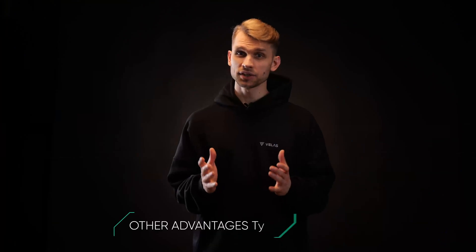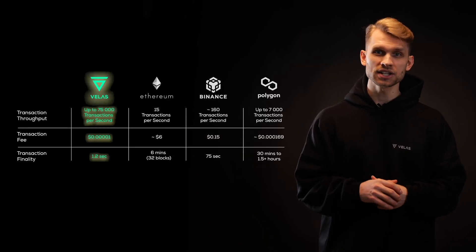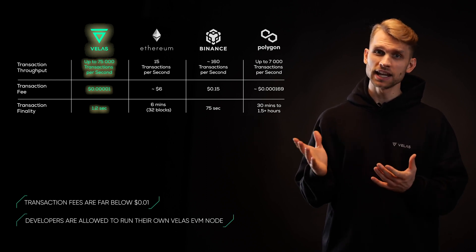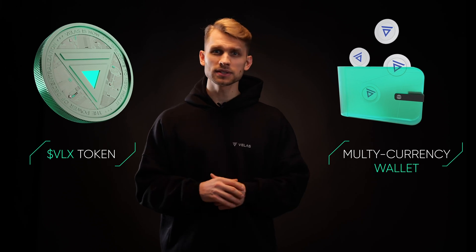With Velas, you don't need to be worried about transaction fees as they are far below $0.01. Additionally, Velas allows developers to run their own Velas EVM node and charge for transactions in the project's token, meaning users will not have to pay commission for transactions. Velas has a token called VLX, which is used to fuel the network. Velas also offers a multi-currency wallet with a staking option — no need to use third-party platforms for staking. Everything is all in one place.